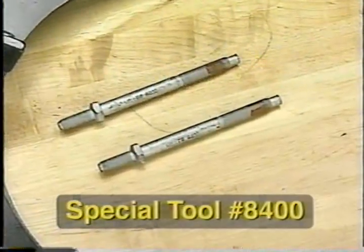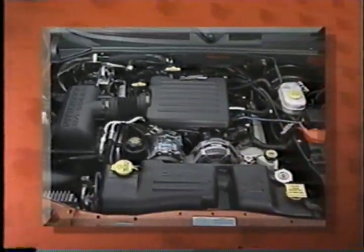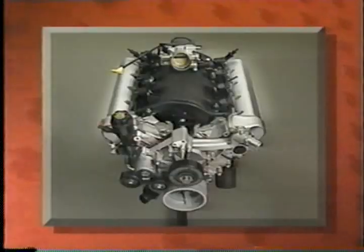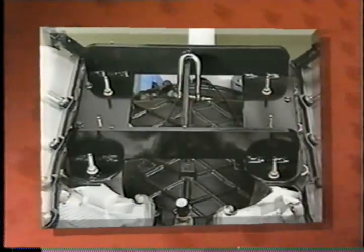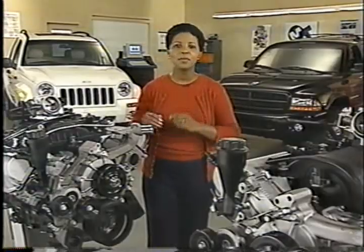These are already installed in Grand Cherokee, but you must install them in Durango, Dakota, and the new Dodge Ram pickup. As always, refer to the service information for the complete removal procedures for the 3.7-liter and both 4.7-liter engines. Now, let's review what we've covered so far. First, we saw which model year 2002 vehicles have the 3.7-liter, 4.7-liter, and 4.7-liter HO engines as available equipment. Then, we looked at where engine ID information can be found. Next, we covered the similarities in design and operation of the 3 engines, as well as some components that are similar. And finally, we went over the special tools necessary for removing any of these engines. In the next segment, we'll focus on the features and components that are unique to the 3.7-liter and the 4.7-liter HO engines.